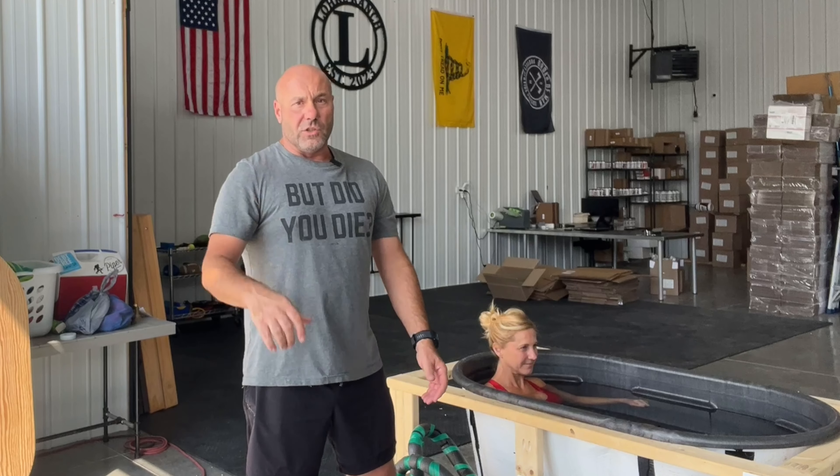They say 11 minutes per week at 55 to 59 degrees Fahrenheit or lower. The benefits are wide-ranging: it helps relieve inflammation whether from an injury or working out, aids in recovery, builds mental resilience, improves circulation, and can boost the immune system. I'll put the studies in the show notes below.